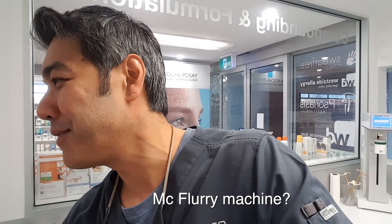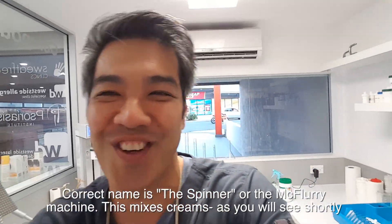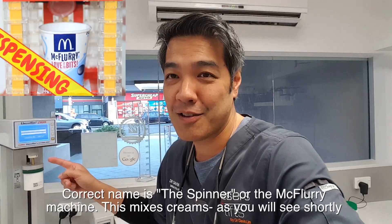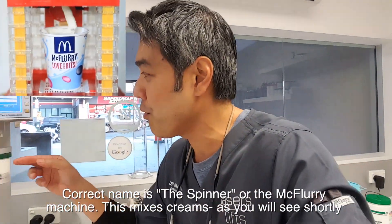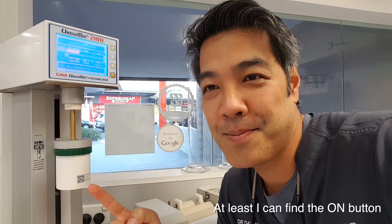This machine is called an ungulator — or, as the pharmacist Helena calls it, a spinner. She also calls it a McFlurry machine, and I'll tell you why: because you put the cream in here, hit okay, and watch what happens — it actually spins and mixes up the cream. So it's called a spinner, but the McFlurry nickname makes sense once you see it in action.